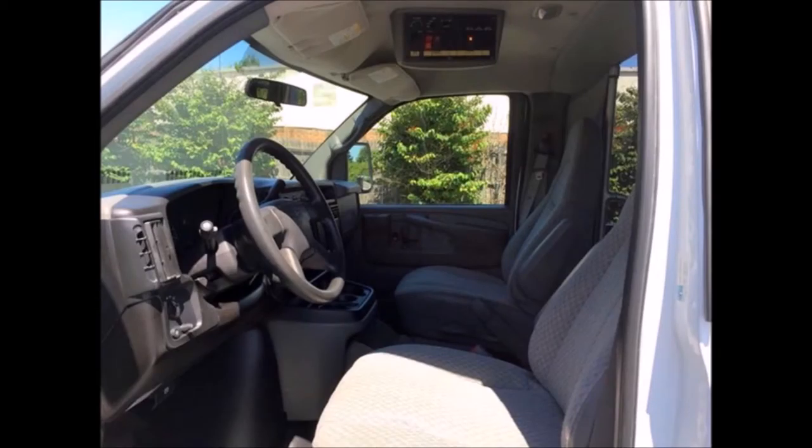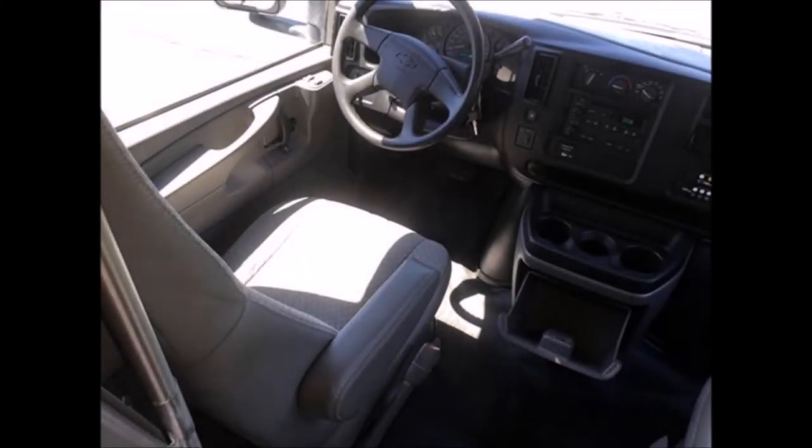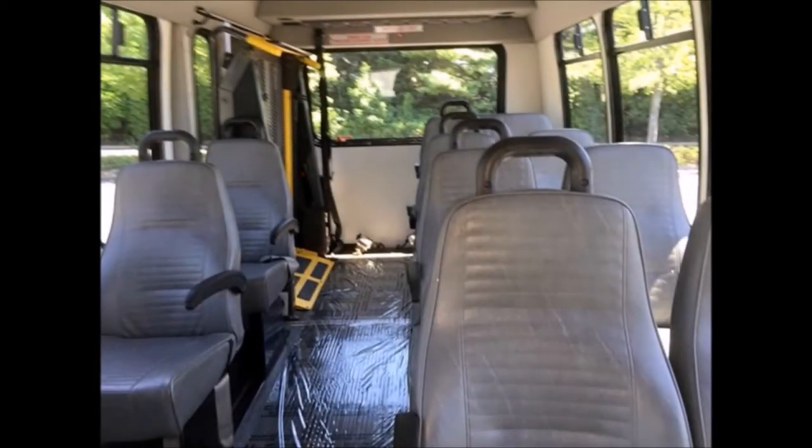The bus is 100% ready to go — test drives are welcome. It has power windows and door locks, safety equipment throughout, 163,198 miles, an FM/CD stereo, and a copilot seat.